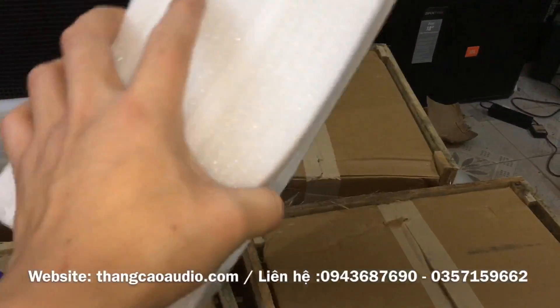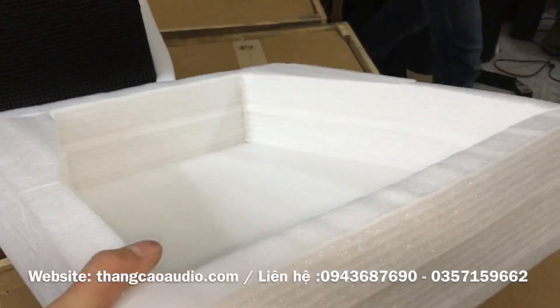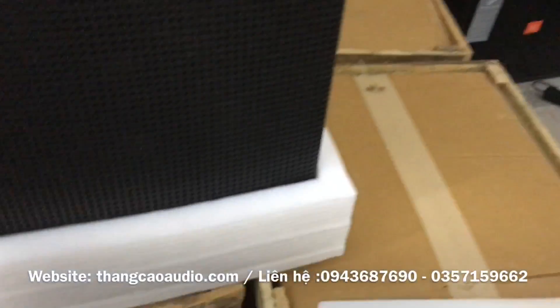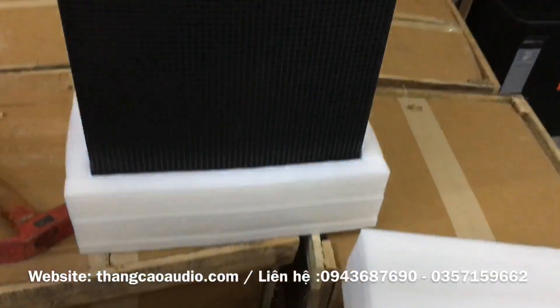Các bác có thể nhìn thấy miếng xốp này thì các bác đã biết đánh giá là chất lượng của nó như này. Miếng xốp này rất là dày, khủng khiếp, dày hàng hơn 10 phân. Những đôi KT được bọc như này thì chắc chắn nó sẽ rất là yên tâm.